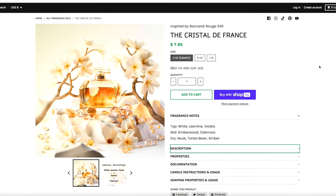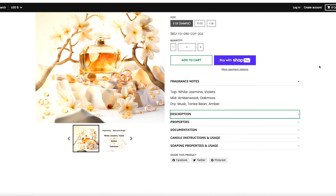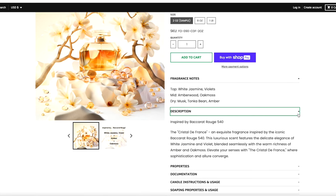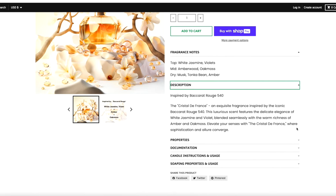Let's take a quick look at the fragrance notes. The top is white jasmine and violets, the mid is amber wood and oak moss, and the bottom is musk, tonka bean, and amber. That's interesting — I'm looking for saffron, some ambergris, maybe even some cedar. Let's get into it. Oh yeah — Baccarat for sure. It's good, it's good.